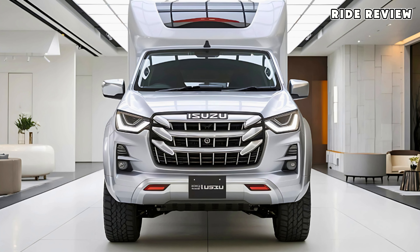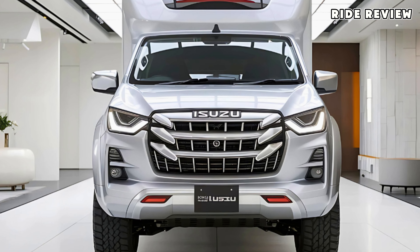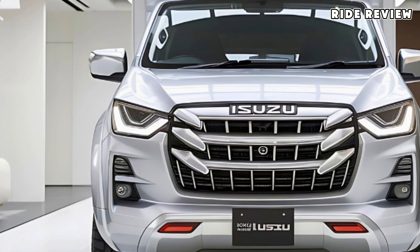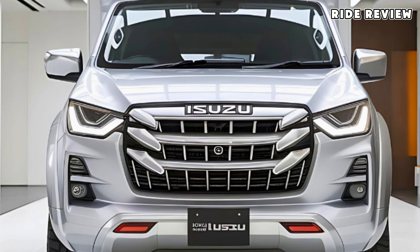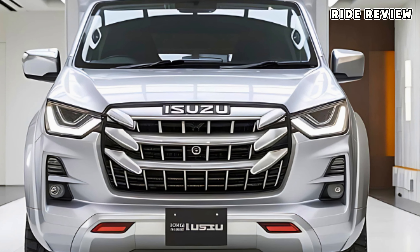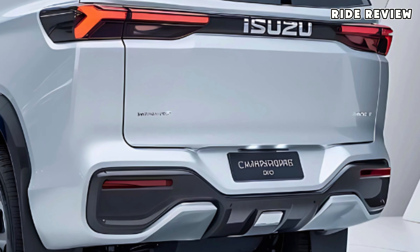Let's start with the powertrain. The 2025 Isuzu Hybrid Campervan combines a hybrid engine setup, pairing a fuel-efficient gasoline engine with an electric motor. This configuration ensures long-distance capabilities and the freedom to explore remote areas without constant refueling stops.